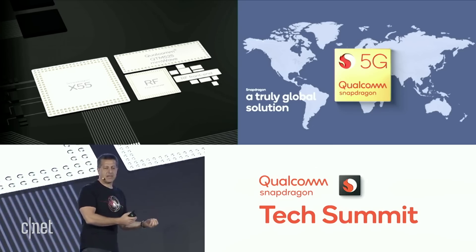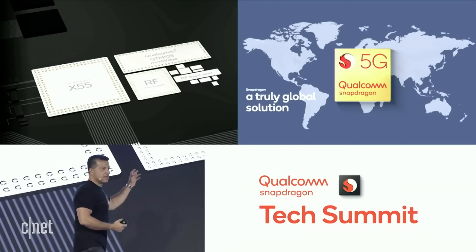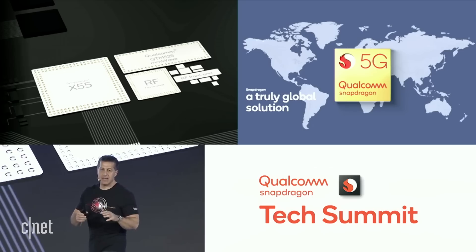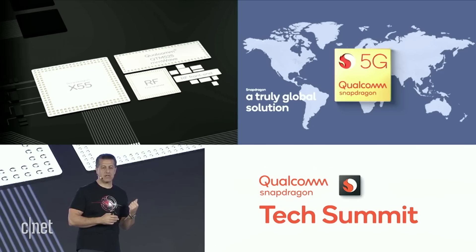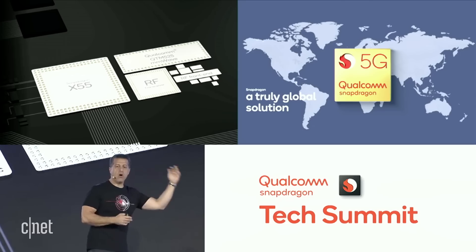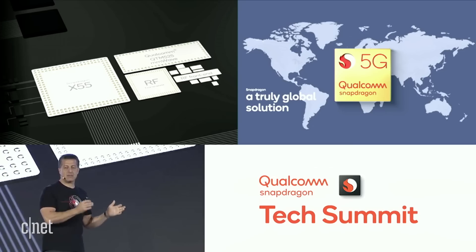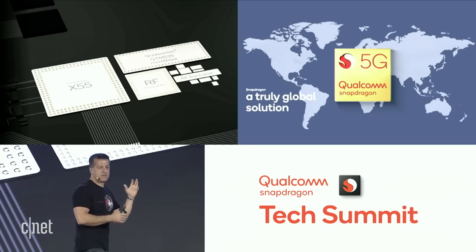We tackle complexities and resolve them for the betterment of the consumer. And this modem RF system solution — the transceiver and the front end — is exactly the same as the X52 on the 765 integrated solution. So once you design an 865, you can reuse all of that work. Our OEM partners can reuse all of that work for the 765 as well, with exactly the same transceiver and RF front end to create all of those features and functions.